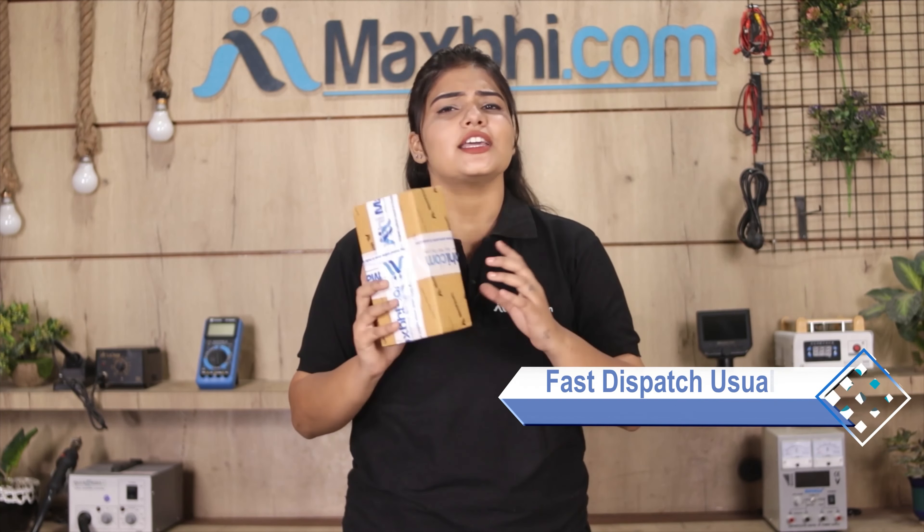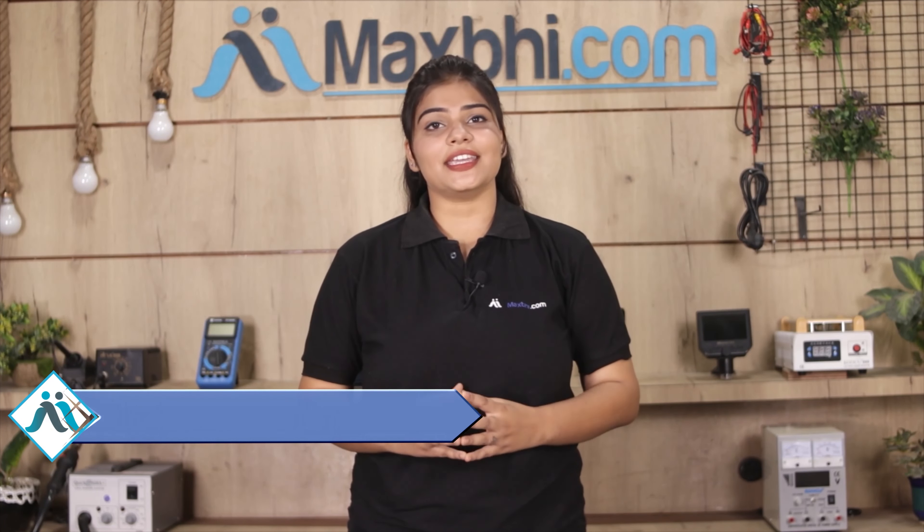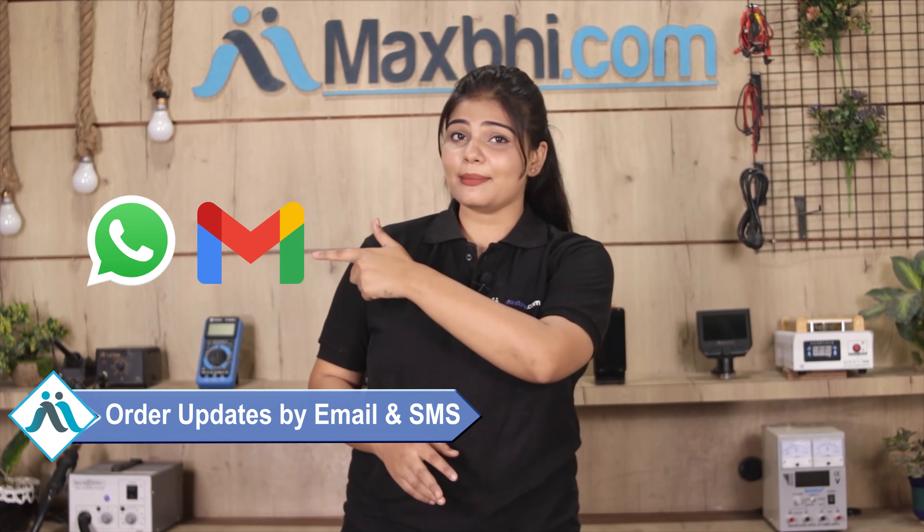Once your payment is done and your order is processed, it will be safely packed and dispatched within 1 to 2 days. And yes, shipping is free, so you just have to pay for the product and nothing else. Your order updates will be sent to your email and phone so you can track your order status.